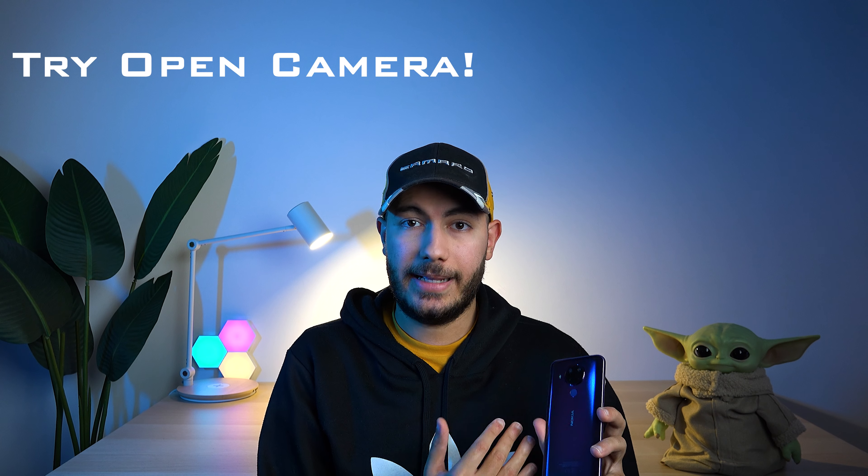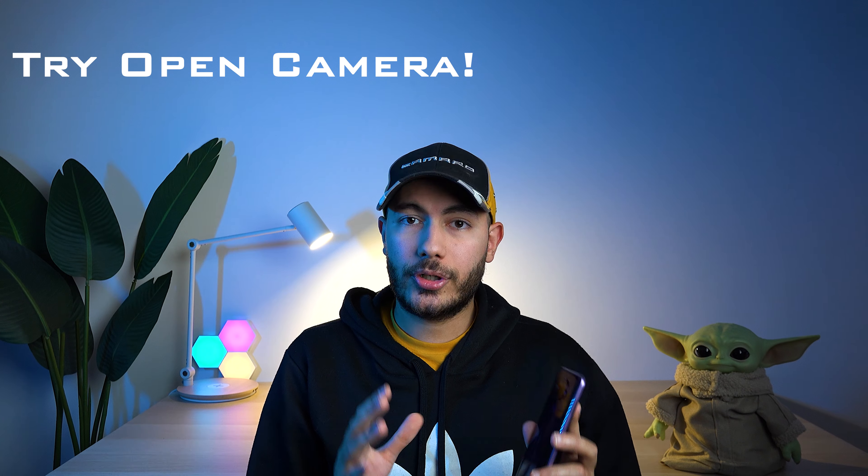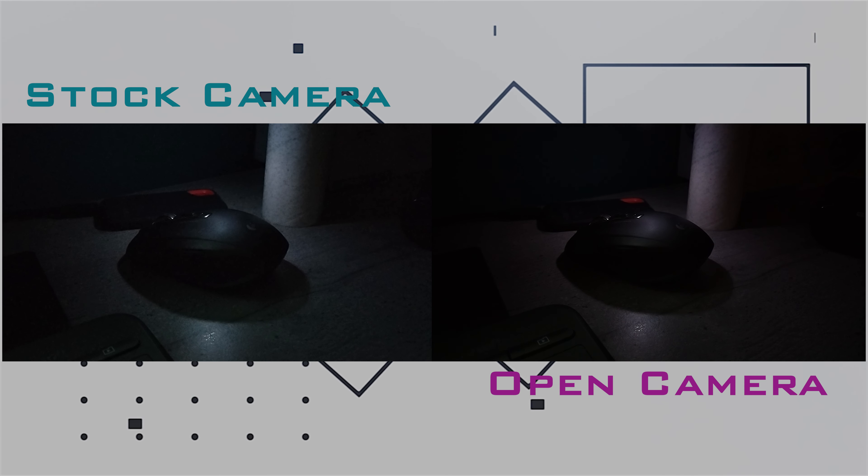For me as someone who likes to create video and wants to use my phone to shoot most of my footage, this really limits the use case where a Nokia device would be useful. If you want to see how much better it can get with a bit of software optimization, I highly recommend downloading Open Camera on a device like this or the 8.3, setting a fixed ISO, and capturing low light video — you'll notice a night and day difference compared to the stock experience. I really hope Nokia Mobile manages to address this in an update because, as I said, it's strictly a software issue.